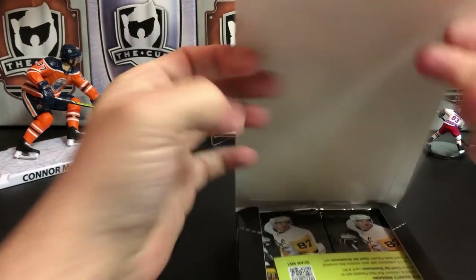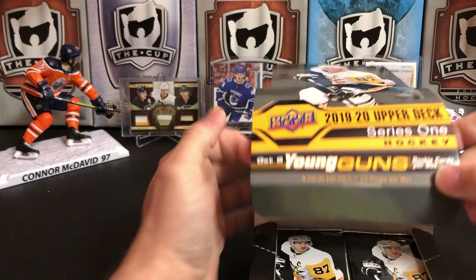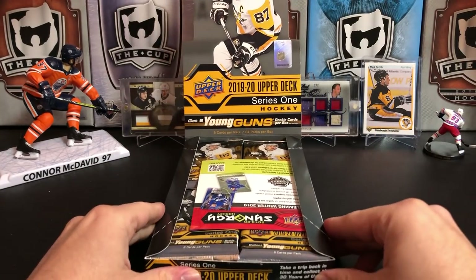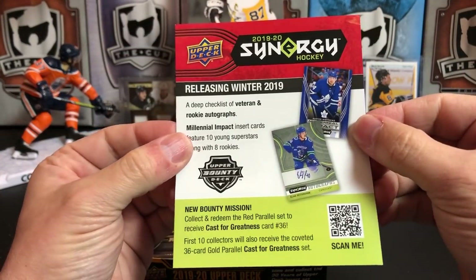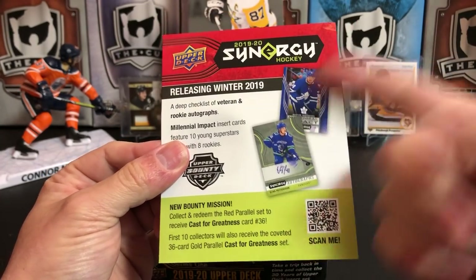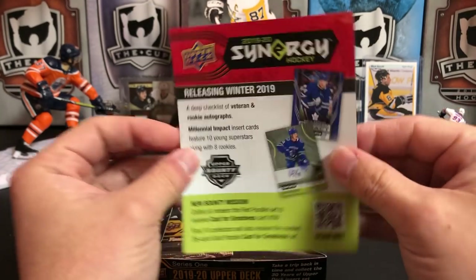This is generally one of the most anticipated releases of the year. It's centered, and what do we got? They put these flyers in from time to time — Synergy! I am one of the few people that looks forward to this product. I actually like this product a lot.